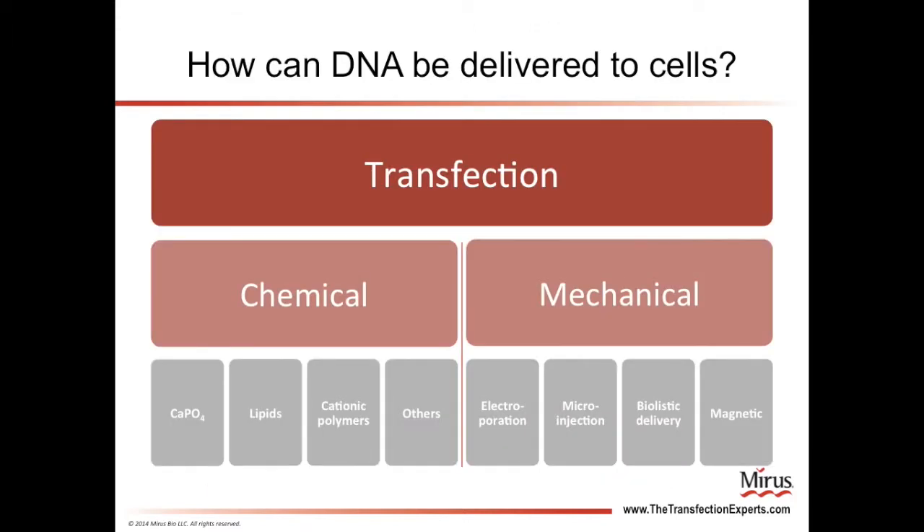There are a number of different ways that cells can be transfected. Two broad categories of transfection approaches are chemical and mechanical methods. Chemical approaches include the use of calcium phosphate, lipids, polymers, and other chemicals. Mechanical approaches include electroporation, directly injecting cells with DNA, biolistic delivery or the use of gene guns, as well as methods employing magnetic fields.